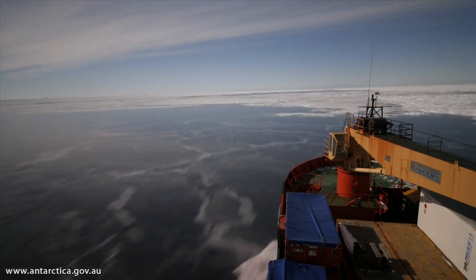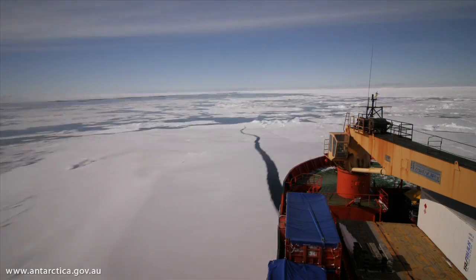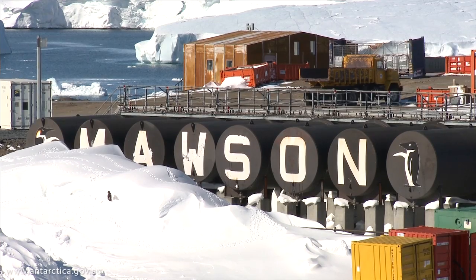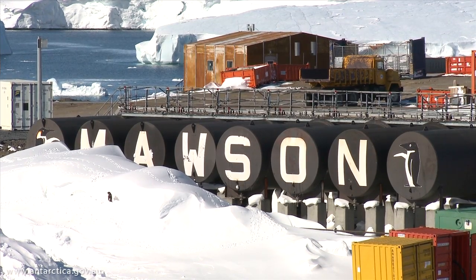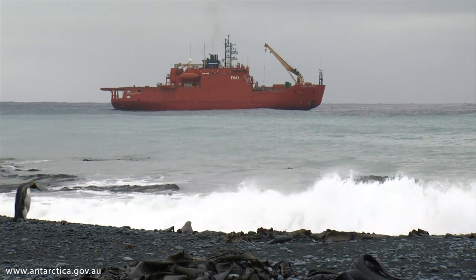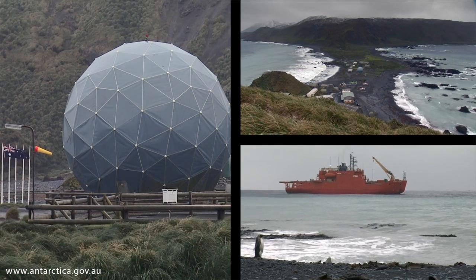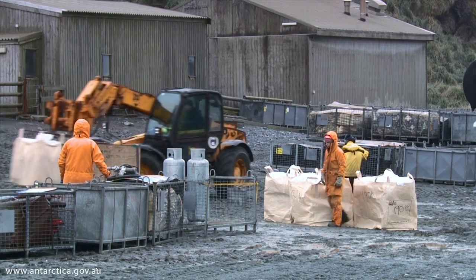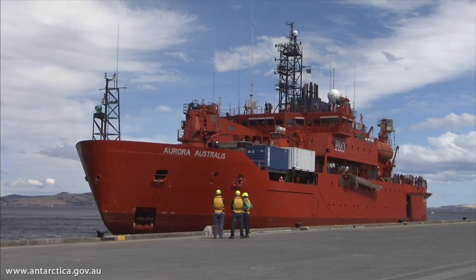Voyage 3 will go down and pick people up from Davis who've had a summer there, and also deliver the new winter crew going into Mawson and resupply Mawson Station. And then to wrap up, we'll go down to Macquarie Island on Voyage 4, change over the team there, and resupply the station with food and fuel for the next 12 months, then return to Hobart in about mid-March.